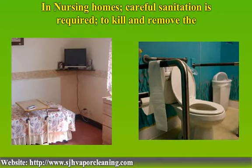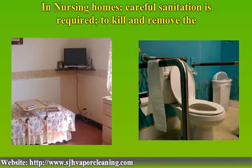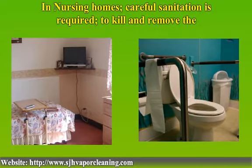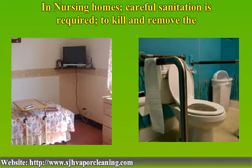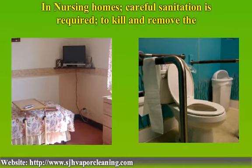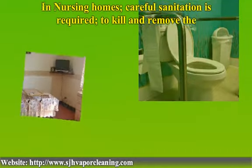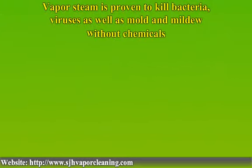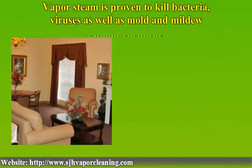To sanitize these surfaces, an alcohol-based sanitizer and detergents are not considered effective. The vapor steam heat above 140 degrees Fahrenheit will kill the viruses on contact. Why use vapor steam? The vapor steam is proven to kill bacteria, viruses, as well as mold and mildew without chemicals.